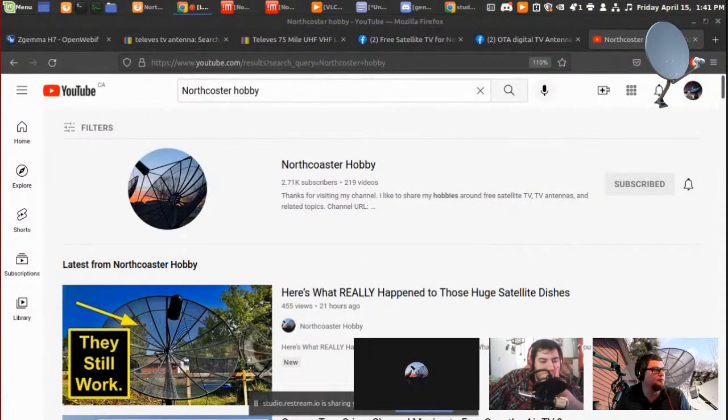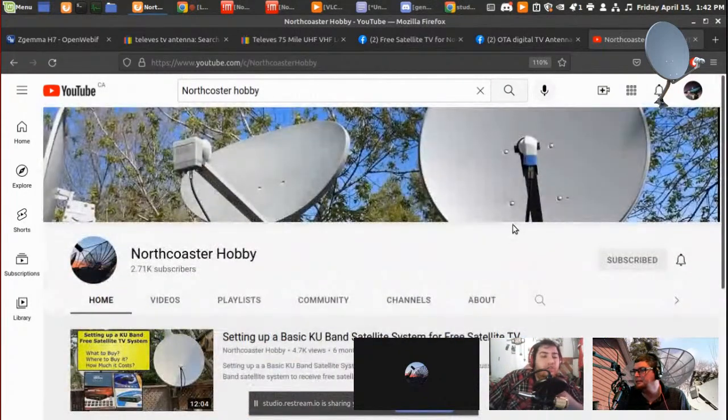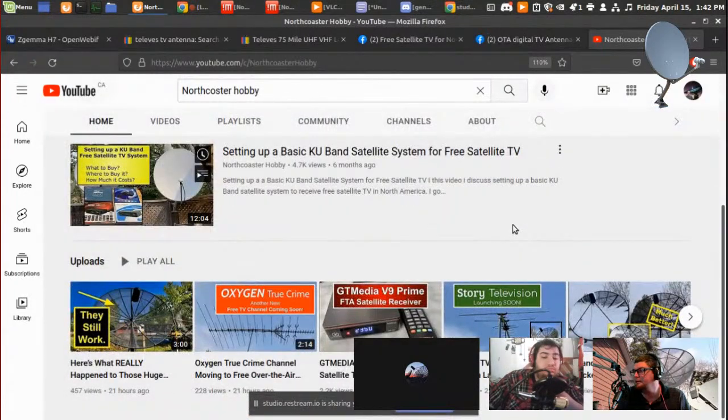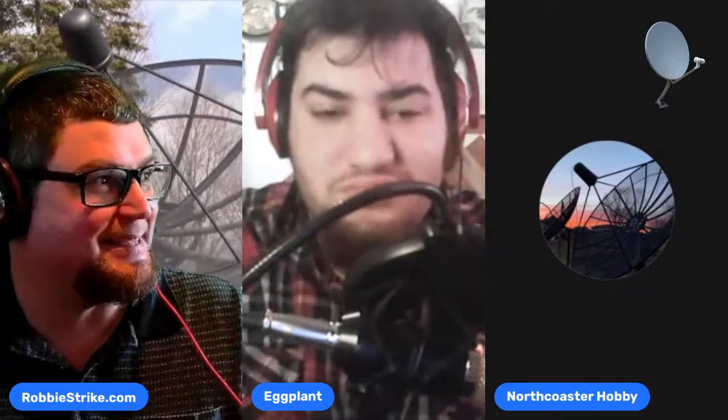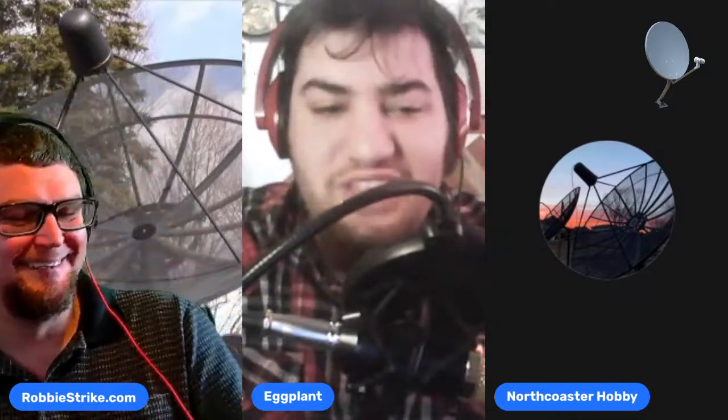Patrick's channel has a video called 'Those Huge Dishes Still Work,' which is a response to the TechQuickie video. I put a couple of comments in that video and they don't seem to answer comments at all — but they're such a big channel, millions of subscribers. Linus Tech Tips are basically making videos on the fly, not going to our YouTube channels to find out that these satellite dishes still work.